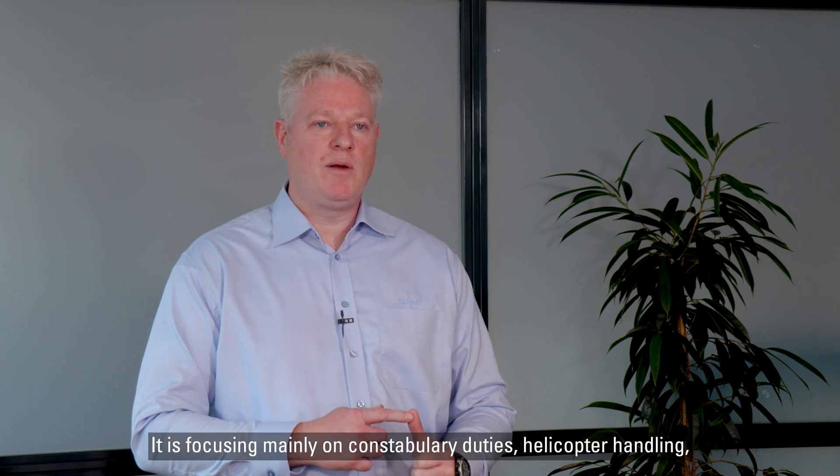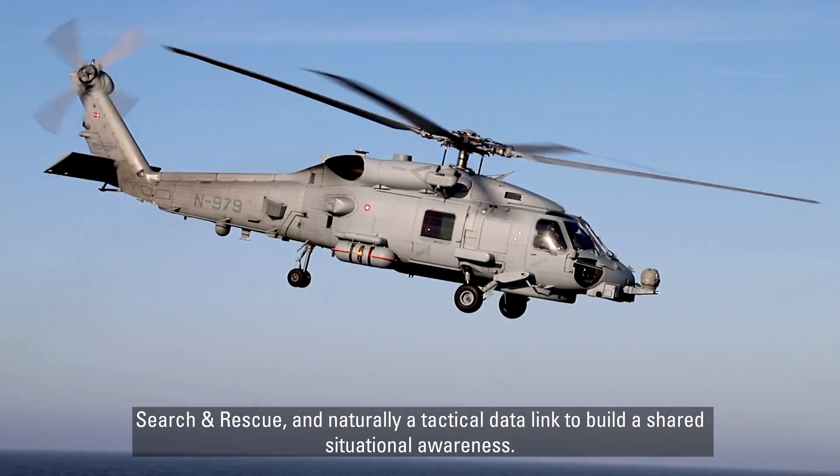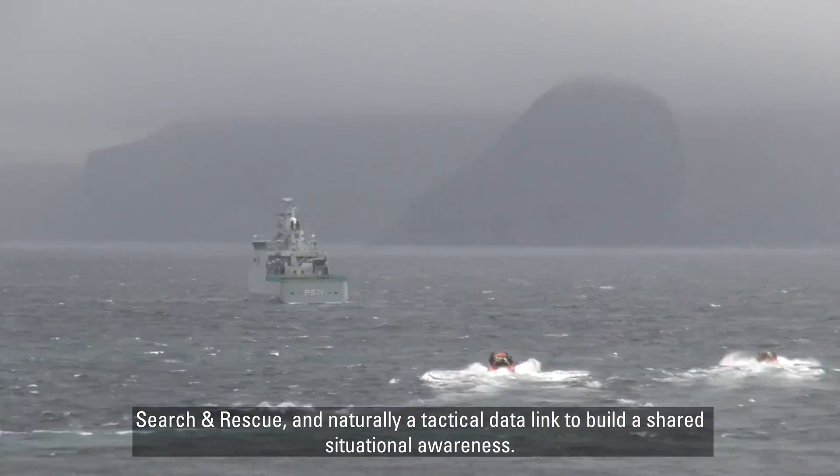It's focusing mainly on constabulary duties, helicopter handling, search and rescue, and naturally a tactical data link to build a shared situational awareness.